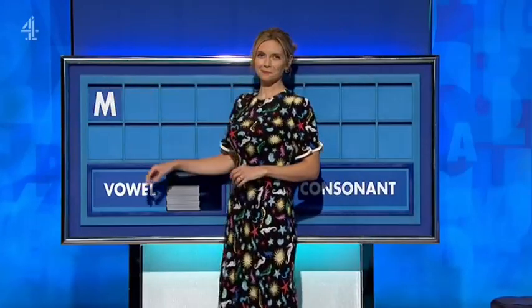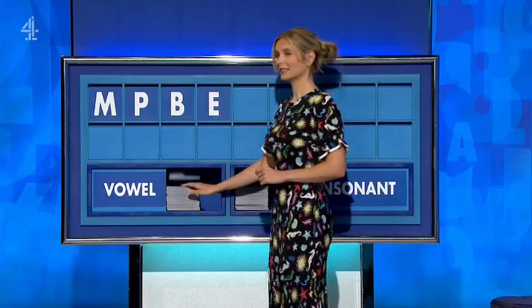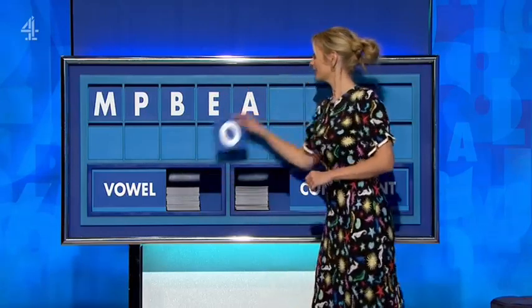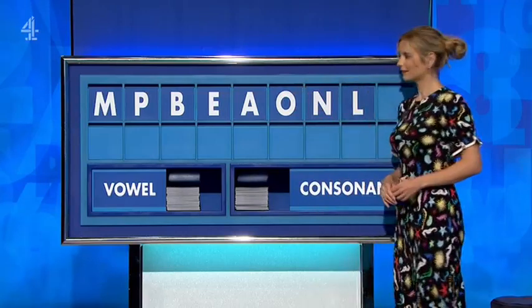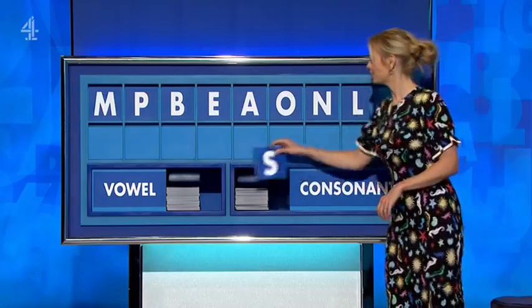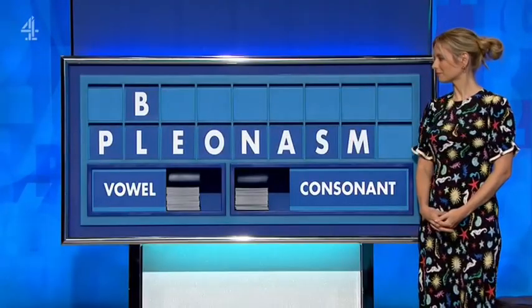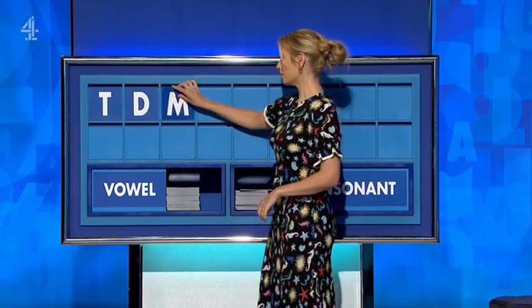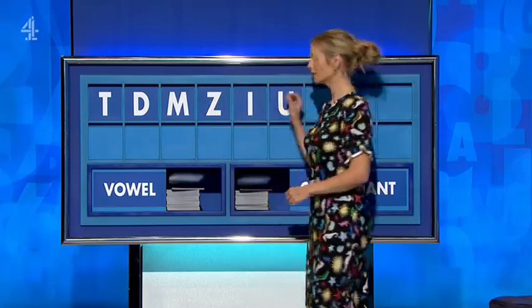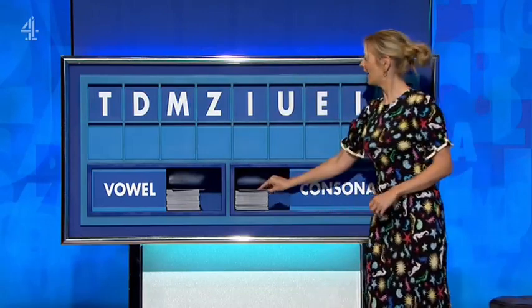Please, Rachel. Thank you, Ben. M. And another consonant. P. And another consonant. B. And a vowel, please. E. And another one. A. And another vowel, please. O. And a consonant. N. And another consonant. L. And finish with a consonant, please. And a final S. I. And a vowel. I. And a vowel. U. Another vowel. E. Another vowel. I. And a consonant. And lastly, P.